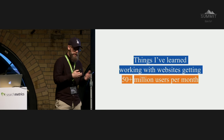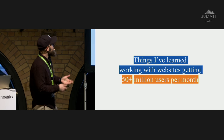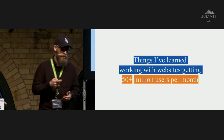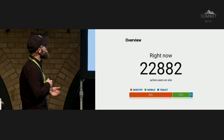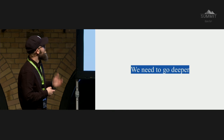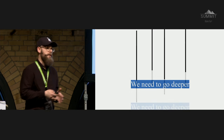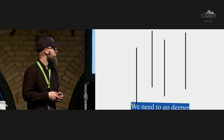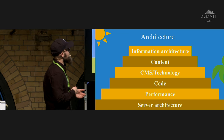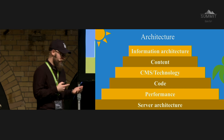So: things we've learned working with a website getting 50 million users per month and more. What we've learned is that we need to go deeper — just fixing your titles, H1s and stuff like that won't really help much. We start with all the obvious stuff: information architecture, content, CMS, code, performance, and server architecture.